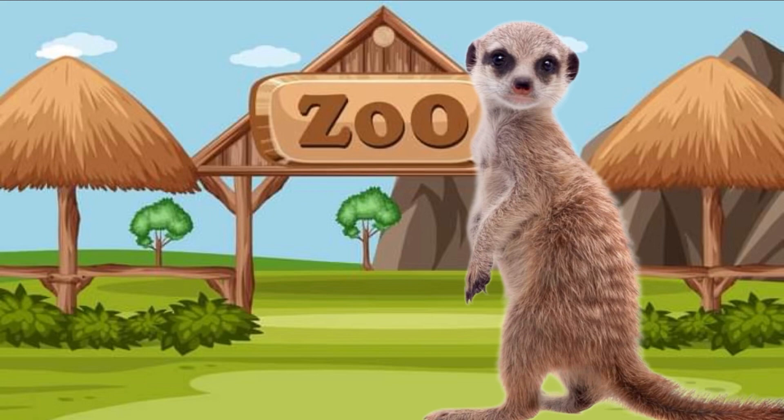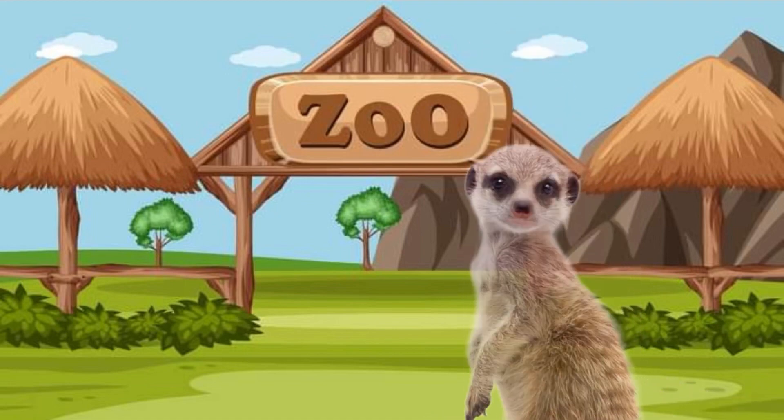Peek-a-boo! It's a meerkat! Hi meerkat! I see the meerkat. Look at how he's standing on his hind legs, and he has a long tail. Can you say hi to the meerkat? Hi, meerkat! Bye-bye, meerkat.